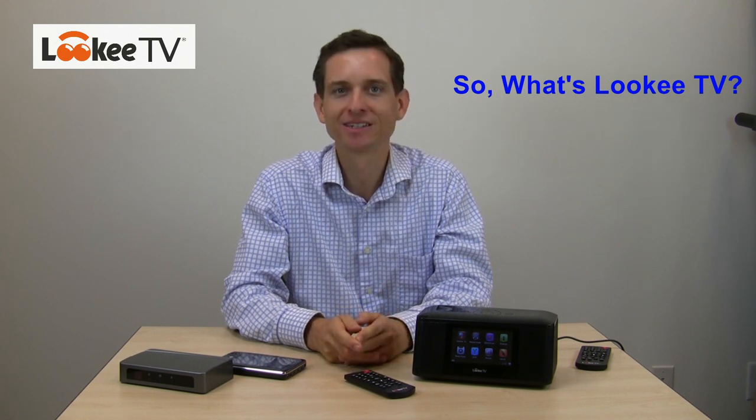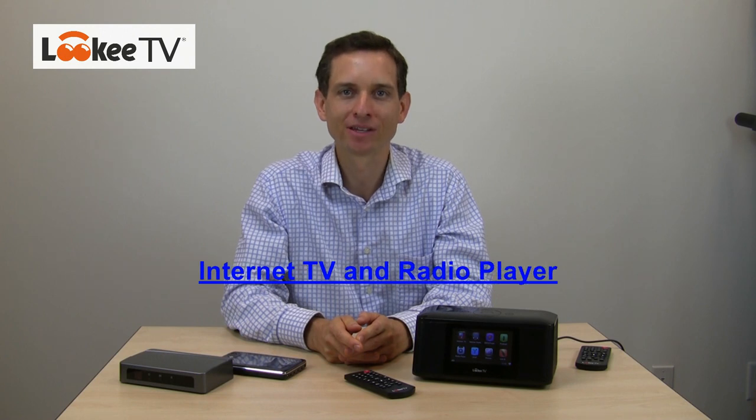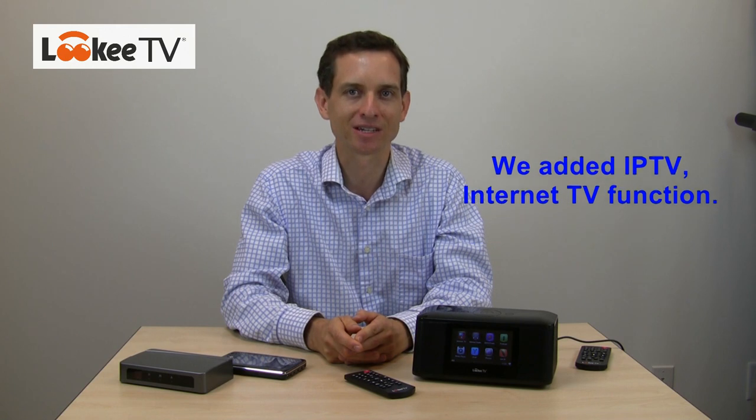Hello everyone, my name is Sean McKibbin and I'm here to introduce our new technology product, Lookie TV. So what is Lookie TV? Lookie TV is both an internet TV player and a radio player. It also allows you to play other media content. There have been other internet radios on the market, but our products introduce IPTV, internet television functionality. And you can access all of these TV channels and radio stations directly through our menus.